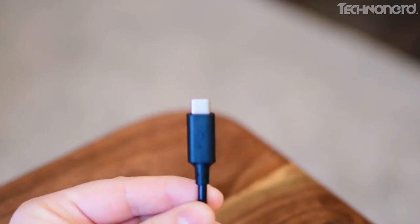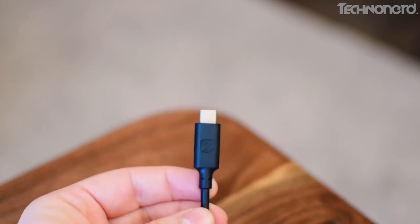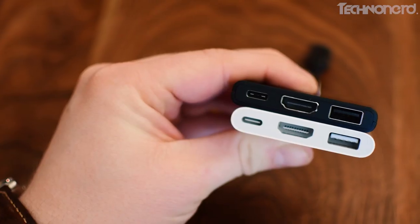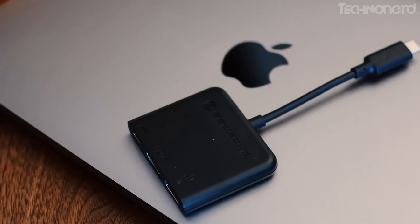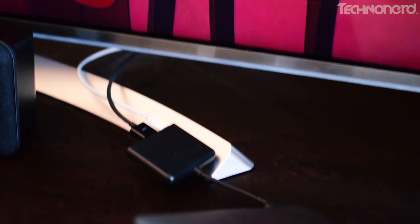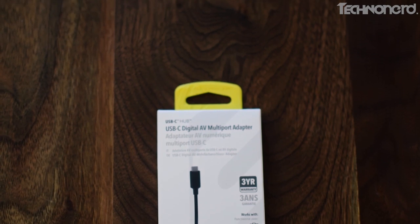With USB Type-C cables, you not only get the usual charge and sync functionality, but also power delivery and, depending upon the USB specification of the cable, blazing data transfer speeds. Super Speed USB brings significant performance enhancements to the USB standard, while remaining compatible with billions of USB-enabled devices. Super Speed USB delivers 10 times the data transfer rate of high-speed USB, as well as improved power efficiency, and is backwards compatible with USB 2.0.